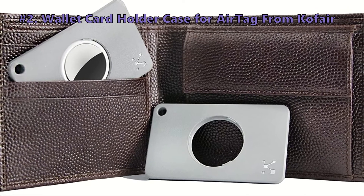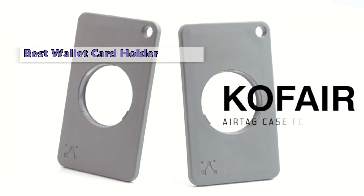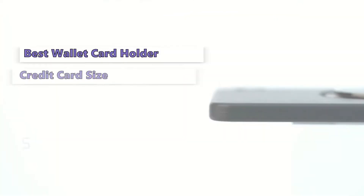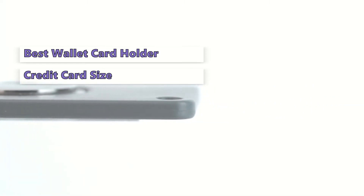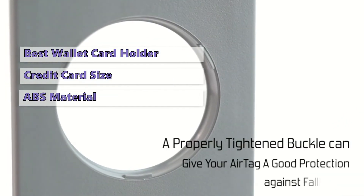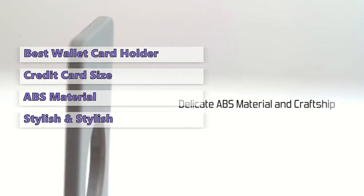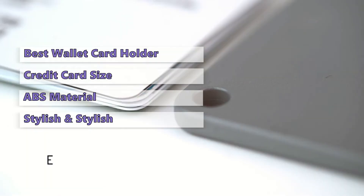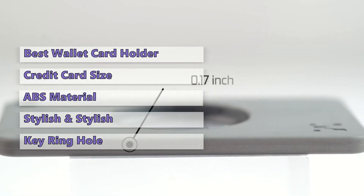Number 2 on our list is the Kofair Wallet Card Holder Case for AirTag. Keep your AirTag safe and secure in this wallet card holder. This card holder is designed to fit AirTags in a credit card-sized slot so that you can distribute the weight more evenly in your wallet. It is made from premium ABS material, making it lightweight, slim, and durable. The sleek card holder design with rounded corners is fashionable, and it has a key ring hole so you could put the locator in the chain of your keys.